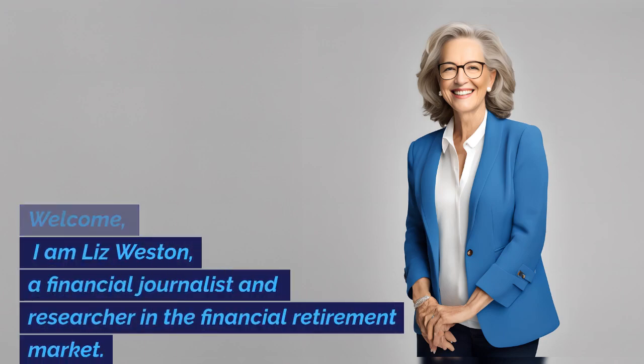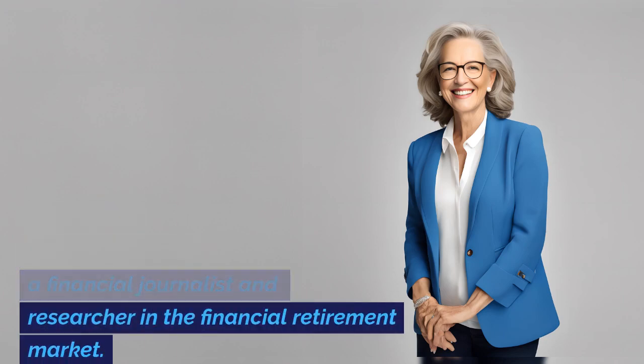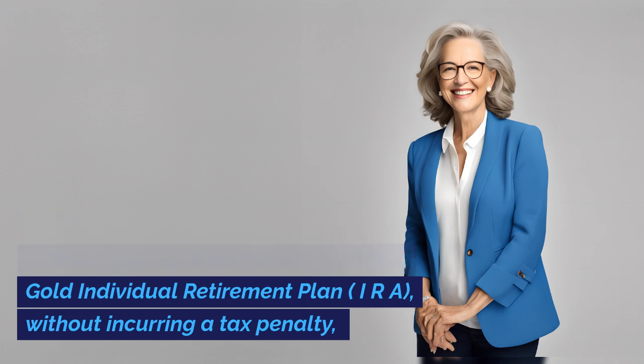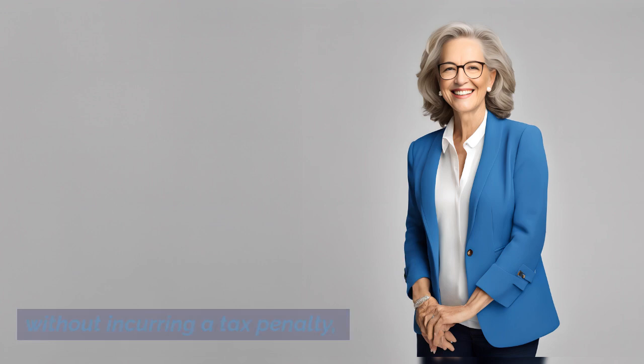Welcome. I am Liz Weston, a financial journalist and researcher in the financial retirement market. In this video we'll show you how to roll over your 457B retirement plan to a gold individual retirement plan, IRA, without incurring a tax penalty.